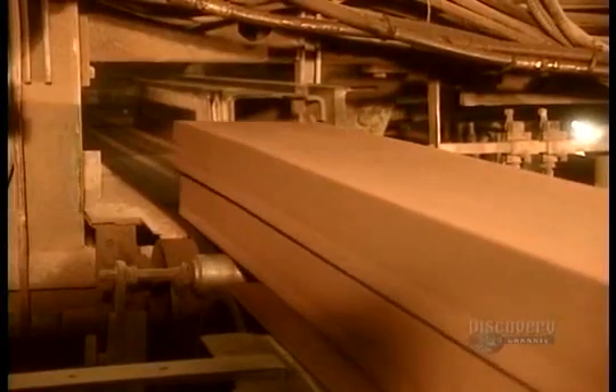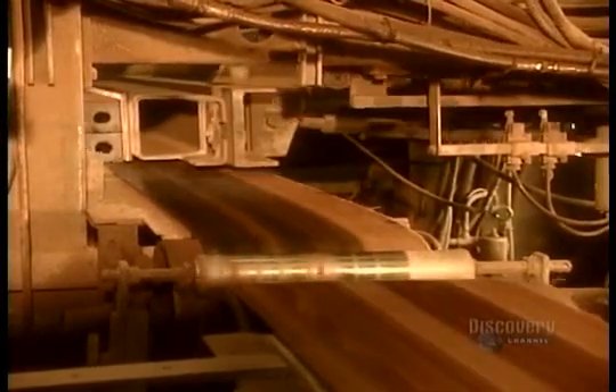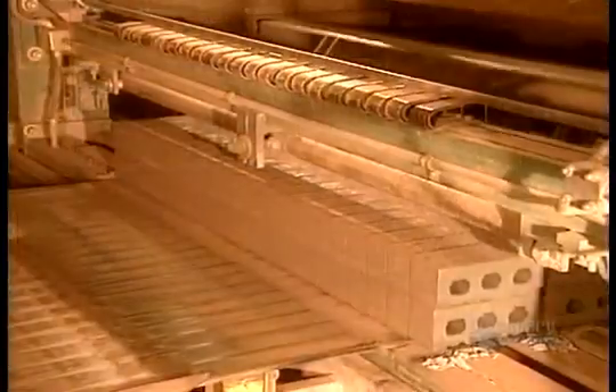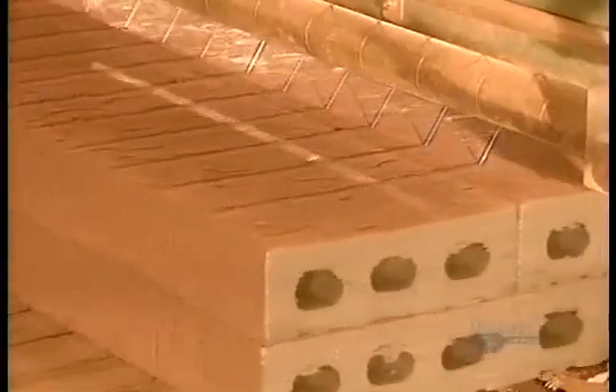You might be wondering where those three holes came from. Well, remember how the paste goes through the extruder to form the slug? Inside are three pins. They make three holes designed to decrease the brick's weight. Out of each five-foot length, they cut twenty three-inch bricks.